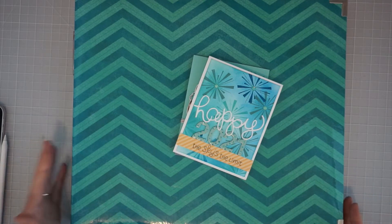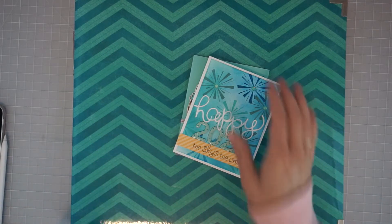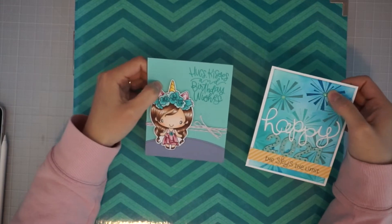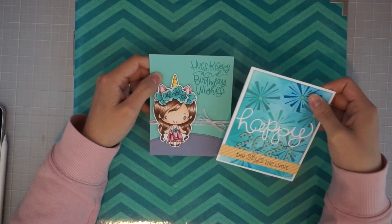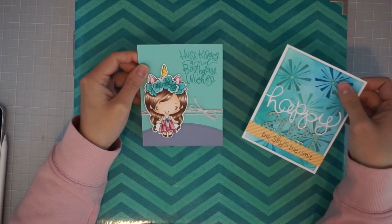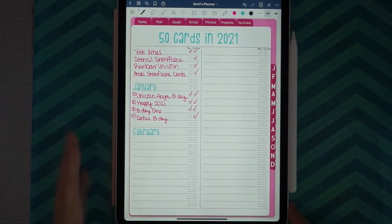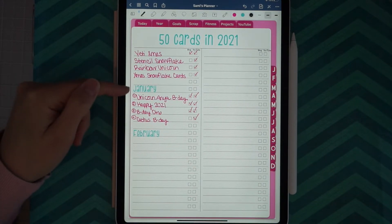I'll walk through everything - I don't have two of the cards I made. I have a goal every month this year to scrapbook four layouts per month and also make four cards per month. I don't have two of the cards here but I did end up making four cards. Here are two of them - these were for Make a Card Friday. I ended up still making four for the month and two birthday ones I already gave away. So these are just two others I still have to give away. In my digital planner I keep track of it - my four January cards: the unicorn, the happy 2021, the dino birthday, and a cactus birthday.